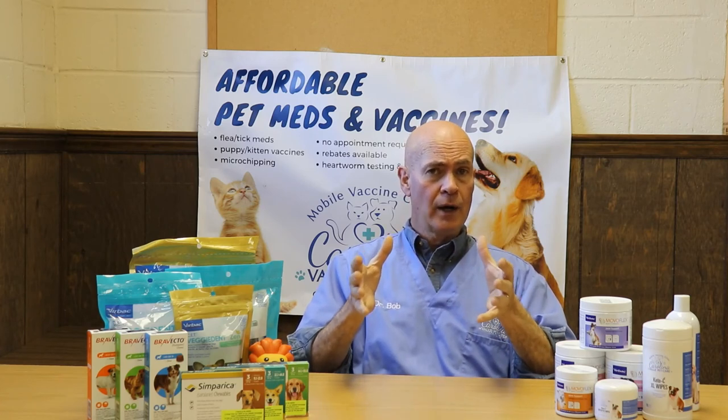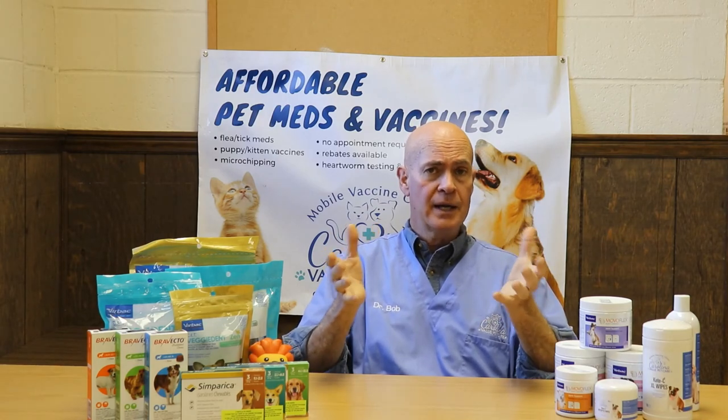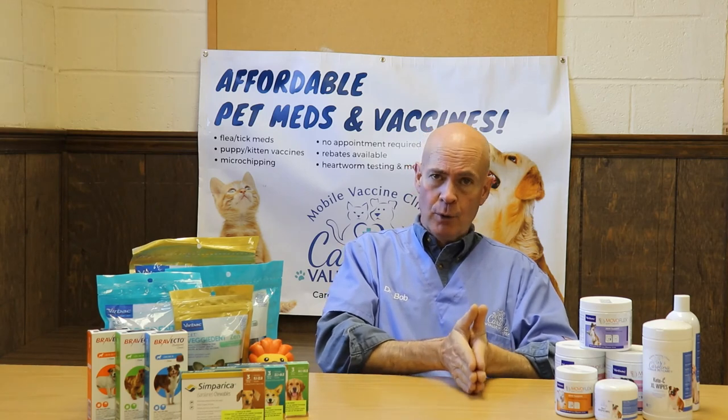That just tells you about the contagious nature of the virus — it does live for quite a while outside of the host animal. But the key takeaway is that we can protect your cat with a vaccine. Initially we give an initial series depending on what age we start seeing your kitten, and then they get the vaccine every three years to protect them for life.